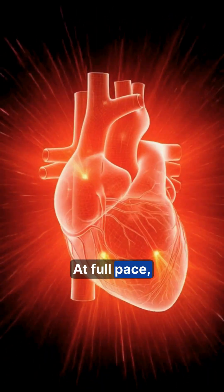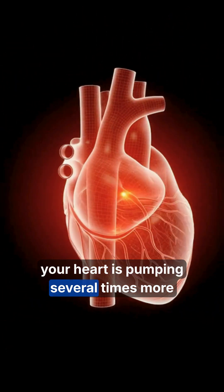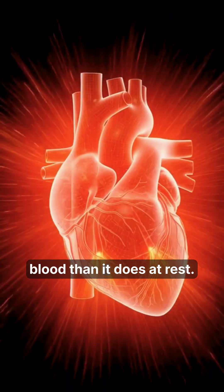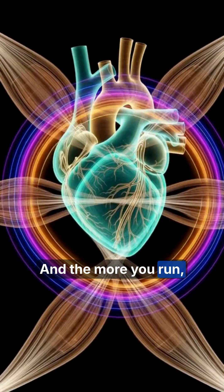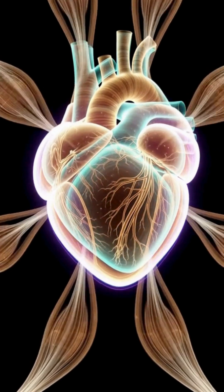At full pace, your heart is pumping several times more blood than it does at rest. And the more you run, the stronger this muscle becomes.